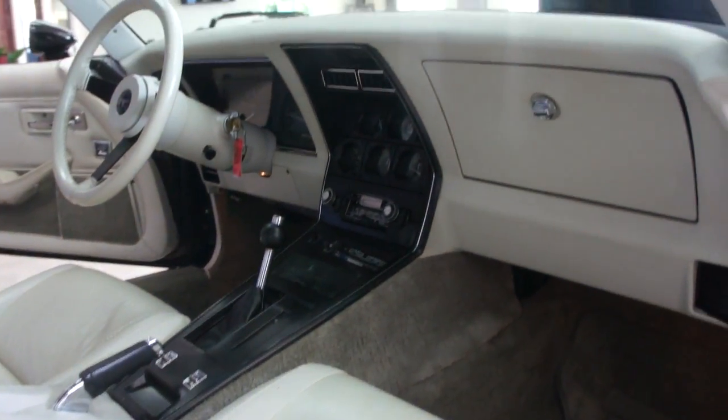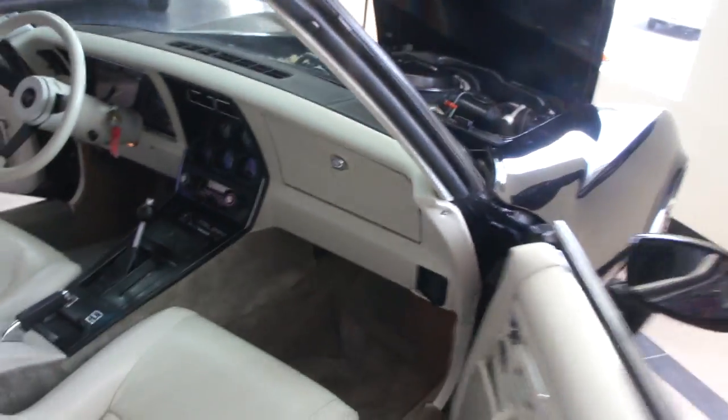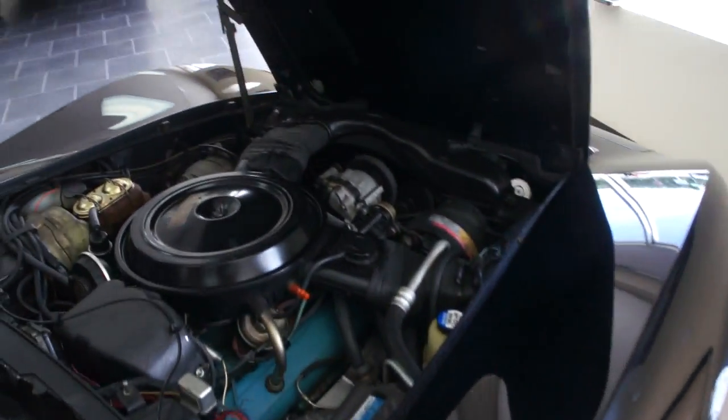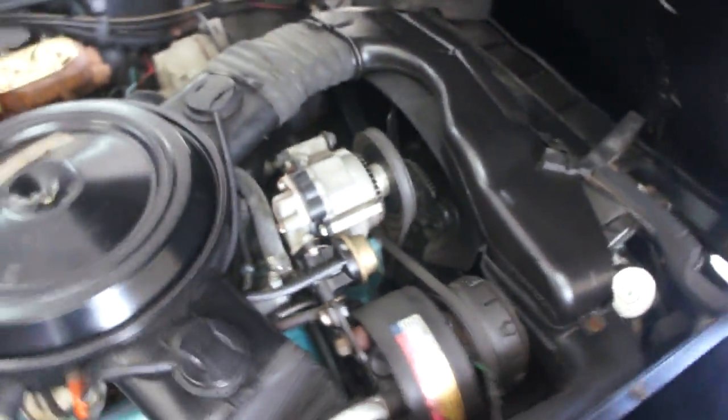We even have the original spark plug wires in the back right there — those were just changed. Runs and drives really nice. Should have hit that gas a couple times before I started it, but it fired right up. Pretty low too. The original air pump on there.